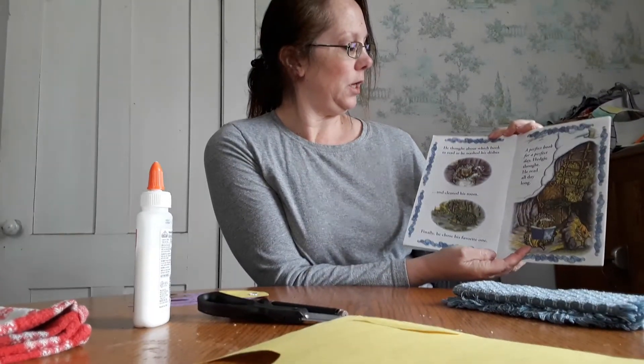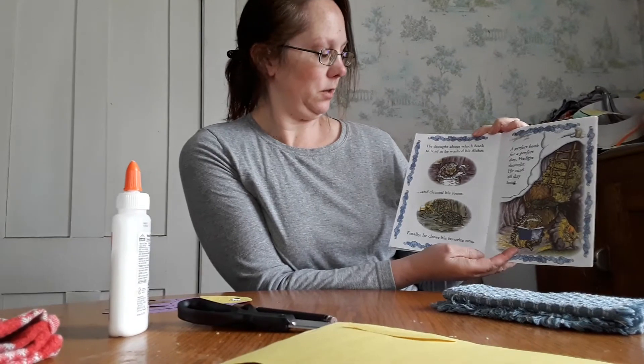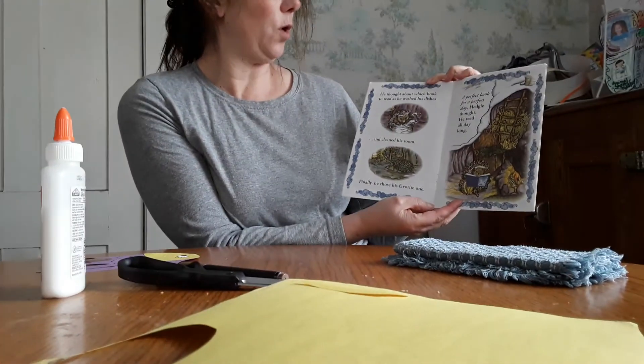But which book should I read? Hedgie tried to decide while he warmed himself by the fire. He thought about which book to read as he washed his dishes and cleaned his room. And finally he chose his favorite one, a perfect book for a perfect day, Hedgie thought. He read all day long. The end.